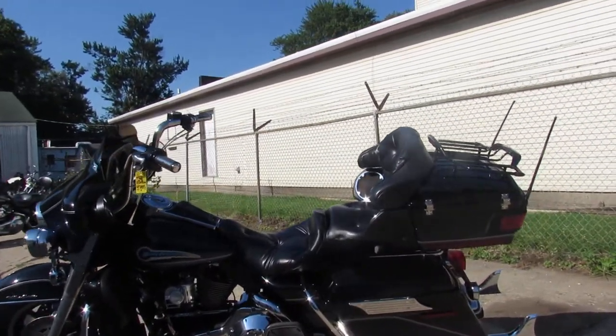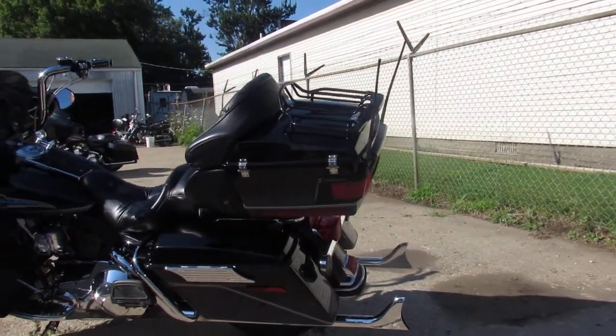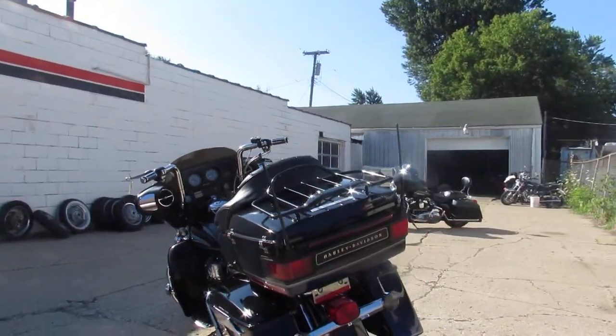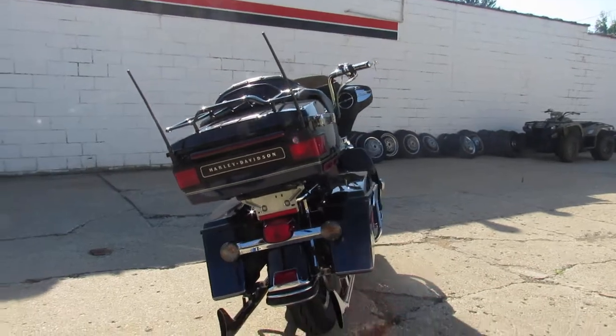Hey guys, ApprovalPowersports.com here doing some videos on some bikes we just got in. This one here is a 1998 Harley Davidson Electraglide Ultra Classic for sale. Nice clean bike, everything works. It's got the whale tail exhaust and tons of chrome.